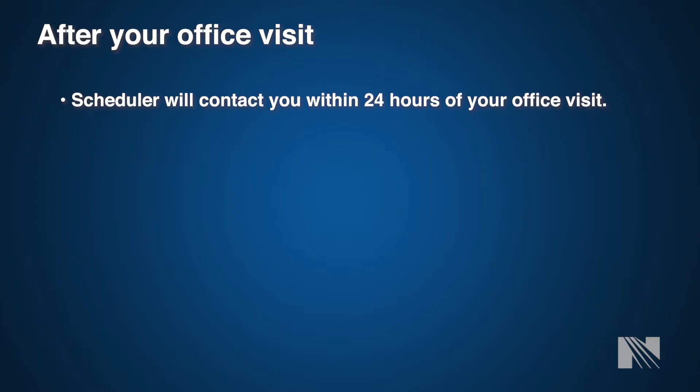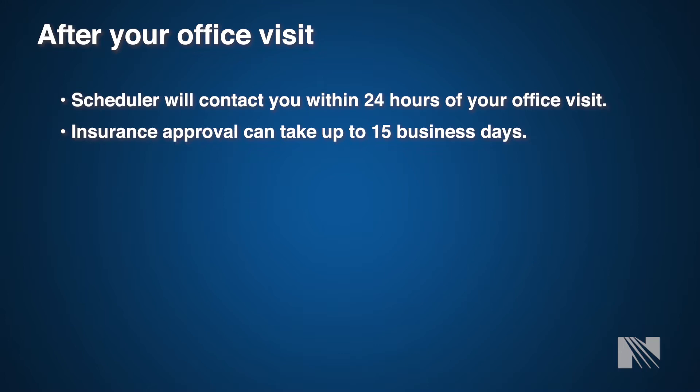Once you are seen in our office, you will be seen by one of our board-certified cardiothoracic surgeons. After meeting with the surgeon, they will discuss your surgical plan, and surgeries are scheduled based upon the operating room and surgeon availability. In some instances, your surgery may need to be rescheduled because of an emergent case. We apologize in advance if this happens, and the surgery schedule will work to get back with you as soon as possible.